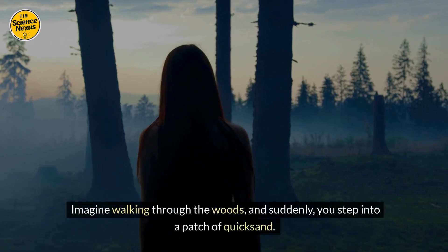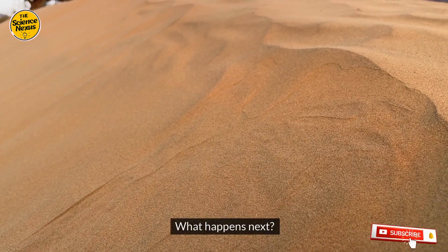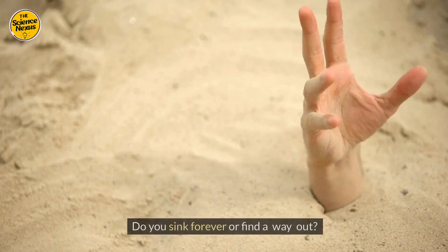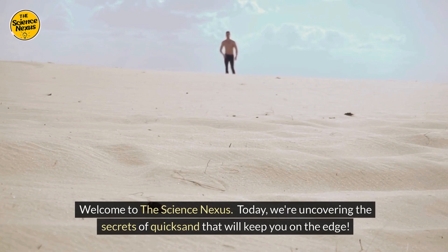Imagine walking through the woods, and suddenly you step into a patch of quicksand. What happens next? Do you sink forever or find a way out? Welcome to the Science Nexus. Today we're uncovering the secrets of quicksand that will keep you on the edge.